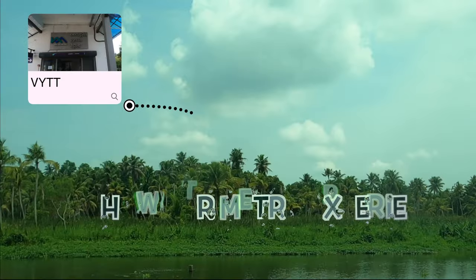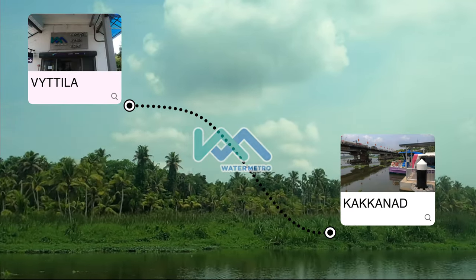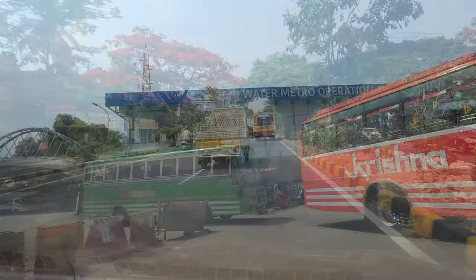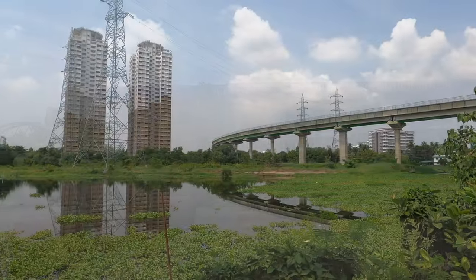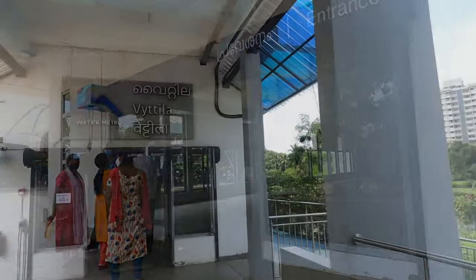Hi folks! I'm on my way to Vaitla in Kochi to explore the innovative Kochi Water Metro, a game changer in urban transportation. We are taking the scenic Vaitla to Kakanat route.